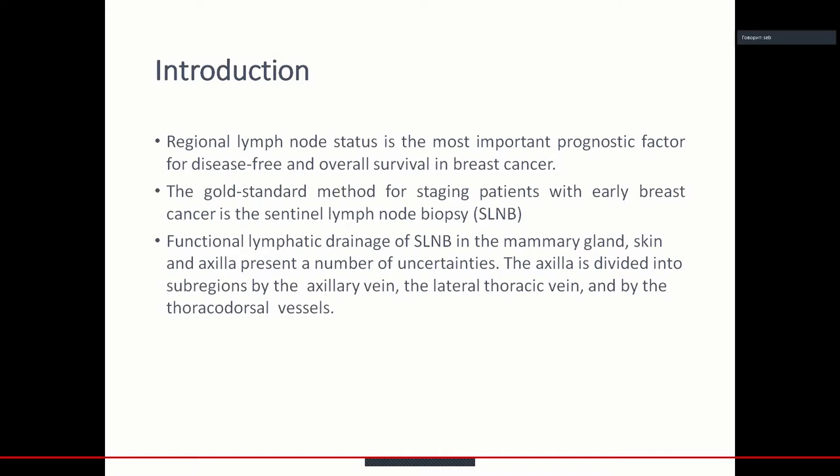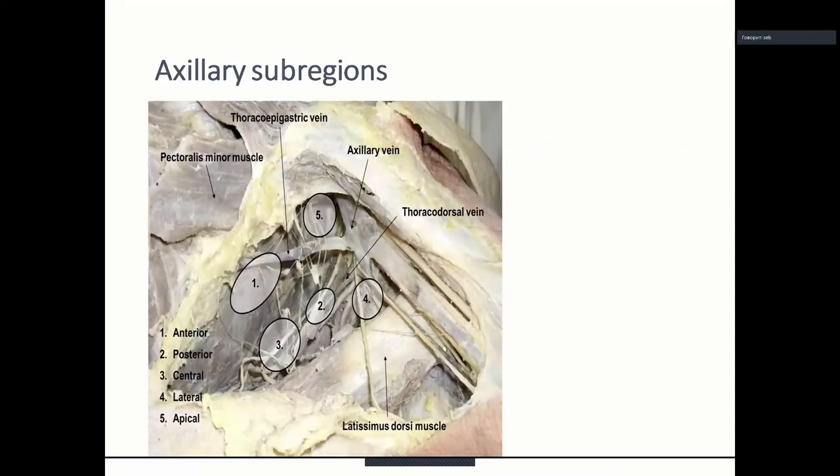The axilla is divided into subregions by the axillary vein, the lateral thoracic vein, and by the thoracodorsal vessels. Here you can see the anatomic preparation of the axilla: the anterior region, the central region in the middle of the axilla, the posterior region in the back, the lateral region lateral from the thoracodorsal vessels, and the apical region behind the pectoralis minor muscle.